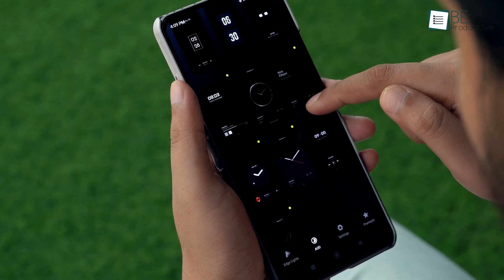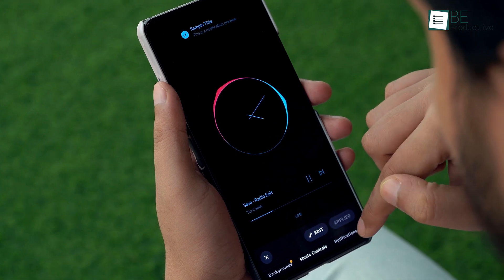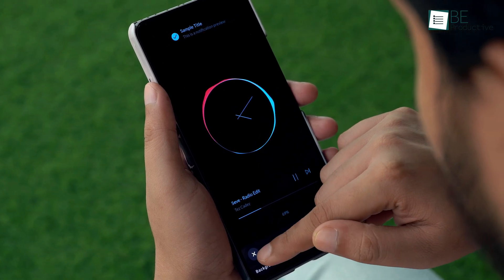Lastly, when your phone's display is off, it can double as an always-on display which is also highly customizable.